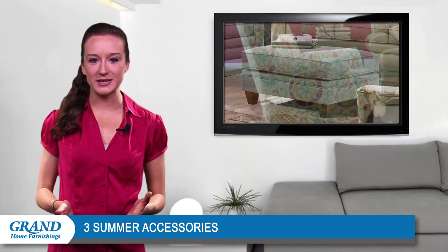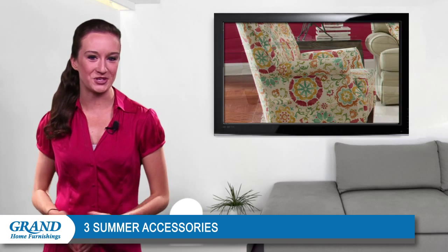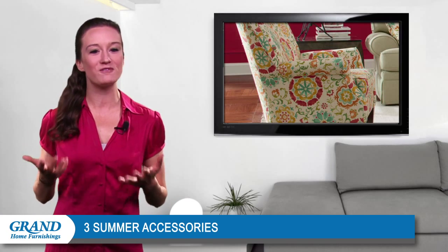For example, try dressing up your space with a floral accent chair. Elegant patterns will make the space brighter and more inviting.